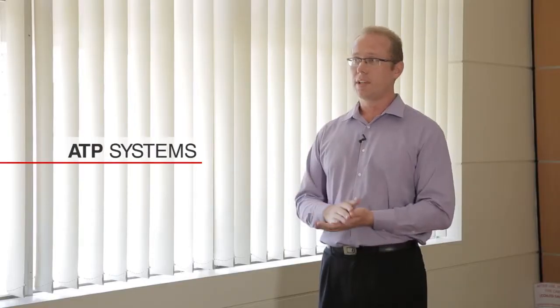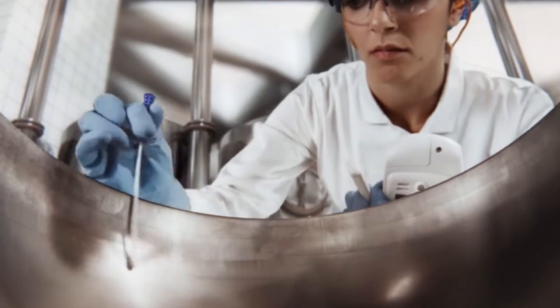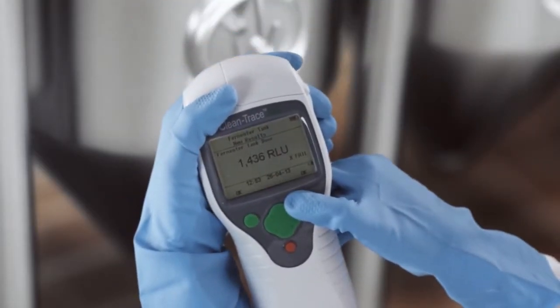With hygiene monitoring, 3M has improved on the traditional methods of assessing the cleanliness of a surface through the use of an ATP system. Within the ATP system, we have a luminometer and a swab. You simply swab the surface, filler head, or whatever you're testing, and you can get an instant result in under a minute. If it fails, you can take corrective action immediately, have it recleaned, recheck it, and ensure it is safe to start production.